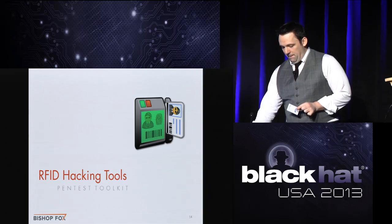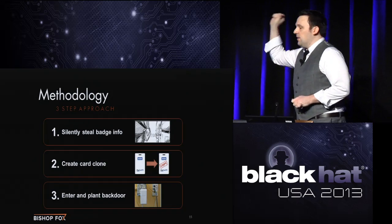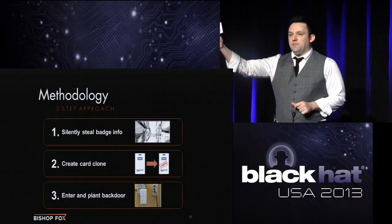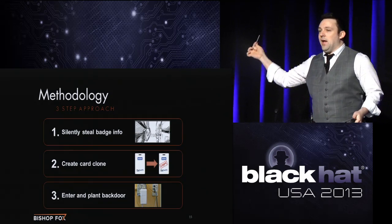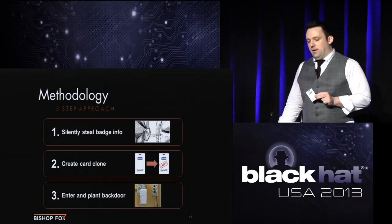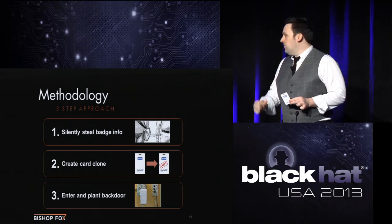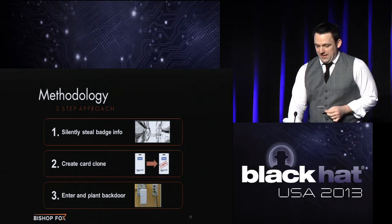Into the nitty-gritty. This is your approach — the methodology I described. Three simple steps: steal the information off somebody without them knowing; take the information and create a fake version; then enter the building. You don't want to be in the building any longer than you have to, so plant a backdoor device like a pwn plug. Then you can go home and maintain internal access from the comfort of your own home. It's a pretty simple but effective methodology.